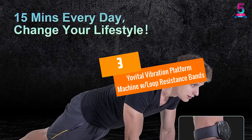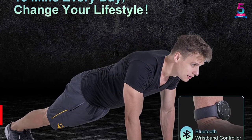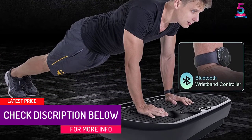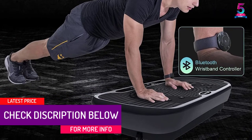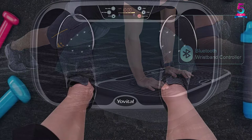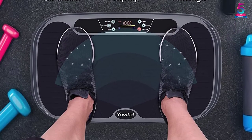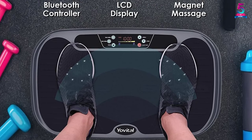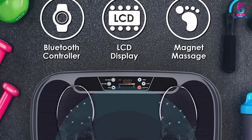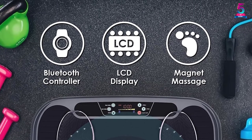At number 3, the YoVital Vibration Platform Machine with Loop Resistance Bands. Unlike other machines in the market, you will appreciate that this one comes with triple motions and 400W dual motors, meaning that you will be able to experience full workout effects from this machine. Another benefit of this product is that it allows you to customize the fitness plan with its 99 adjustable speed levels. To build up muscles with this machine, you are advised to use it between 10 and 15 minutes daily.